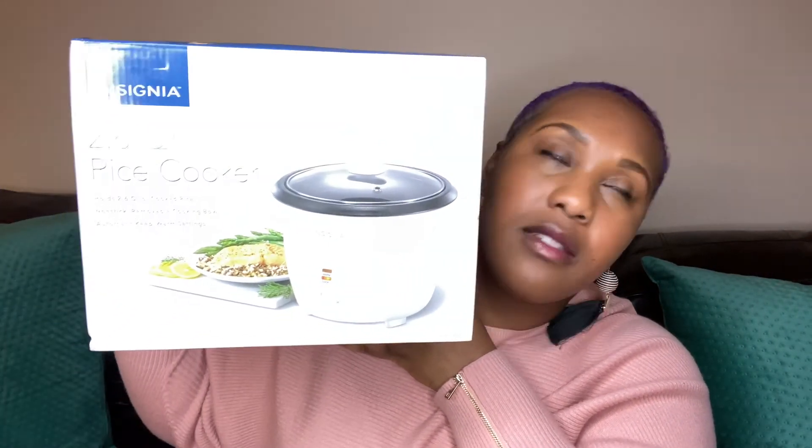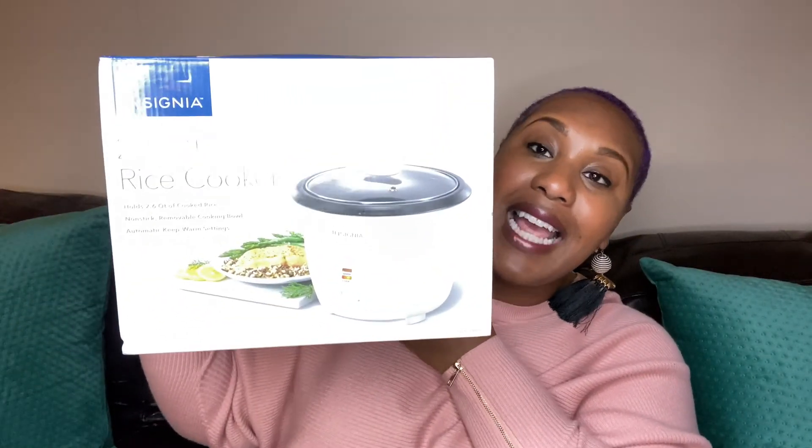And lastly, I got this rice cooker from Best Buy. Y'all aren't going to believe how much I paid for this — it was only $9.99 from my local Best Buy. This is a 2.6 quart rice cooker. Y'all know I'm a family of one, so what do I need 20 quarts of rice for? It holds 2.6 quarts of cooked rice, features a nonstick removable cooking bowl, and automatic keep-warm settings. I'm looking forward to trying this because my last rice cooker was a bust — it kept messing up the rice.